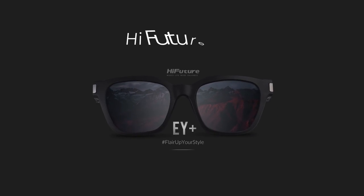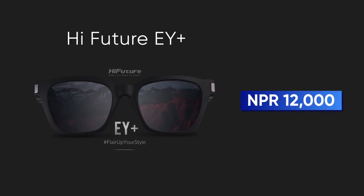This is the High Future EY Plus smart glasses. The price is Rs. 12,000.